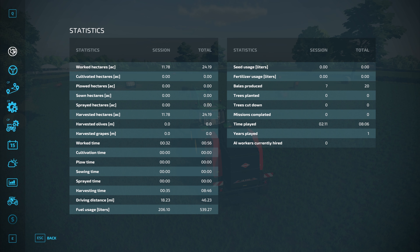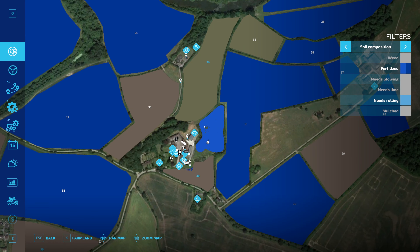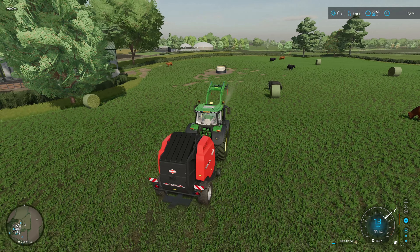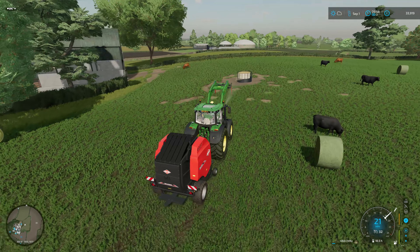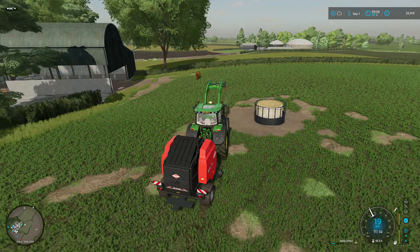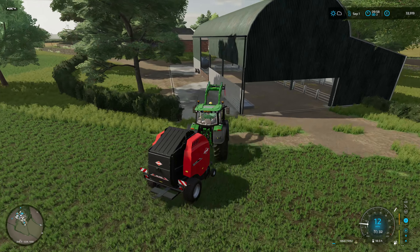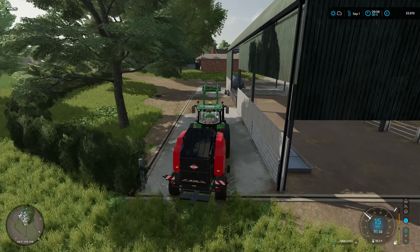Whilst I was baling, I did take a look and we can actually do something with this field. At some point we will get another layer of fertiliser on here. So we need to take the baler back to the yard, get it unhooked, and get these bales collected up. I've left the gate open — not good.